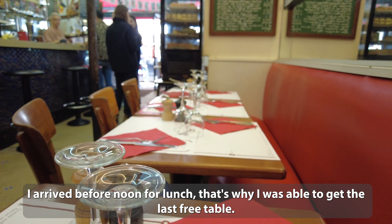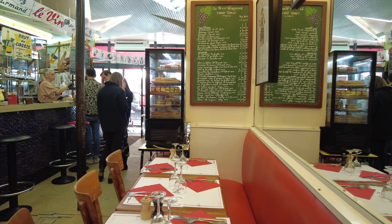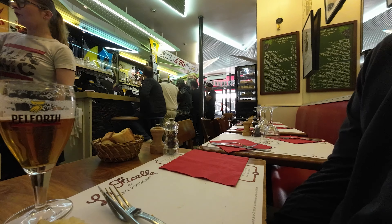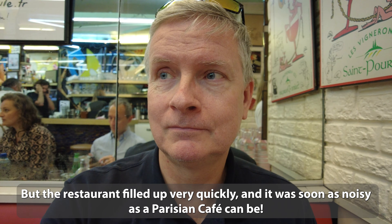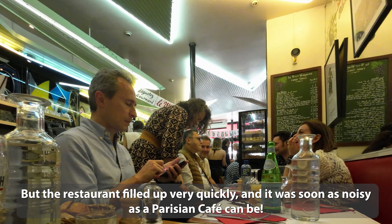I arrived before noon for lunch — that's why I was able to get the last free table. But the restaurant filled up very quickly and it was soon as noisy as a Parisian café can be.